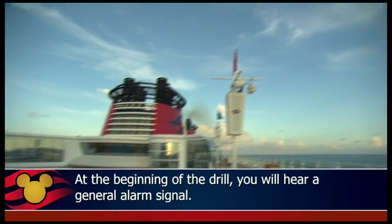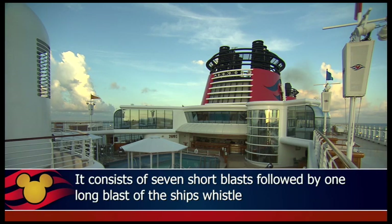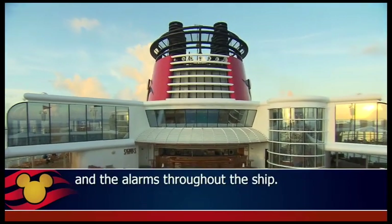At the beginning of the drill, you will hear a general alarm signal. It consists of seven short blasts followed by one long blast of the ship's whistle and the alarms throughout the ship.